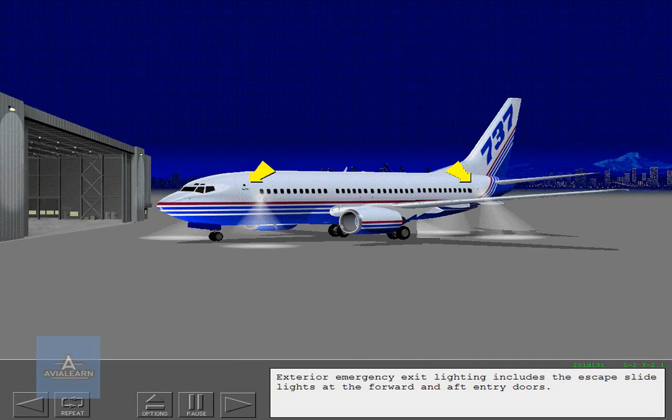Exterior emergency exit lighting includes the escape slide lights at the forward and aft entry doors. Two fuselage-mounted lights illuminate overwing escape routes and ground areas.